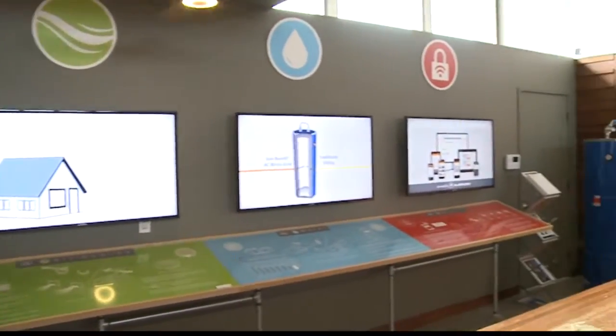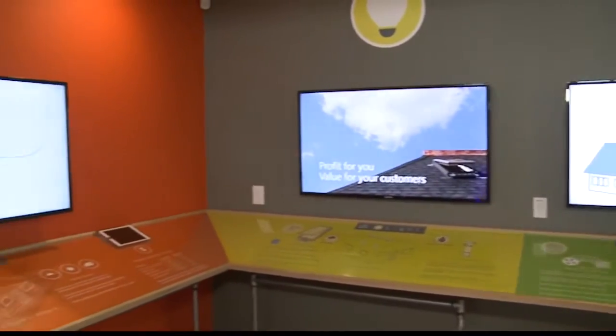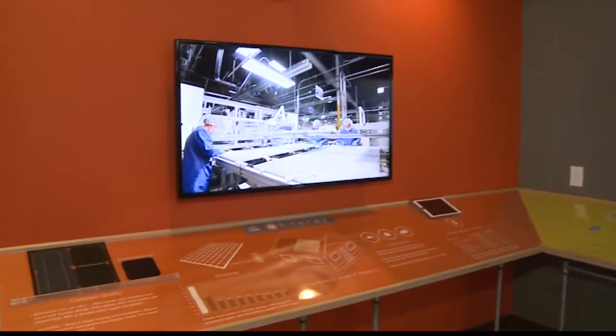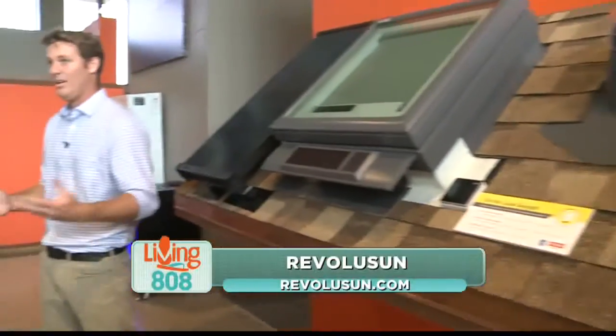You guys have monthly seminars here? We do. We hold a monthly seminar and you can go onto our website at revolusun.com to see when the next one is being held. It's a free, informative seminar that covers all of our products, and also, probably more importantly, brings people up to speed with all of the new policies going on with HECO related to solar PV.